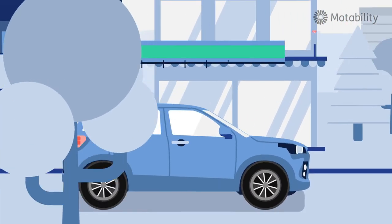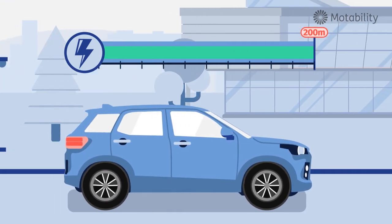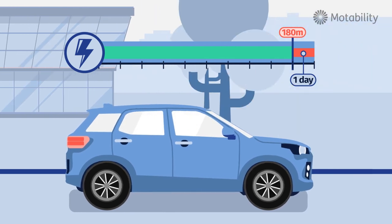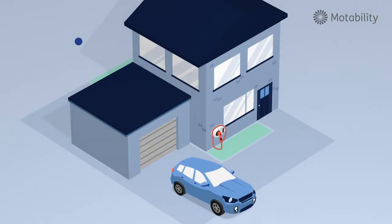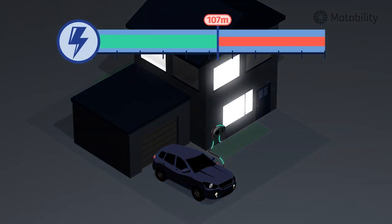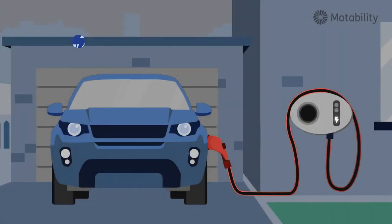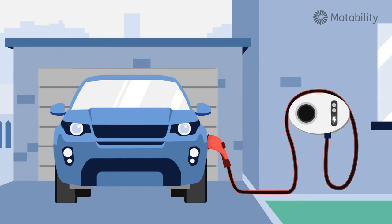If you're only doing limited mileage, you don't need to charge your car every day. If the car does 200 miles or more to a charge and you only drive 10 or 20 miles in a day, then you can get away with charging it once a week or less. Having said that, if it fits for you, plugging it in when you come home so it's fully charged the next day is fine also. The cars automatically switch off when they're fully charged, so they're not constantly drawing electricity all the time they're plugged in.